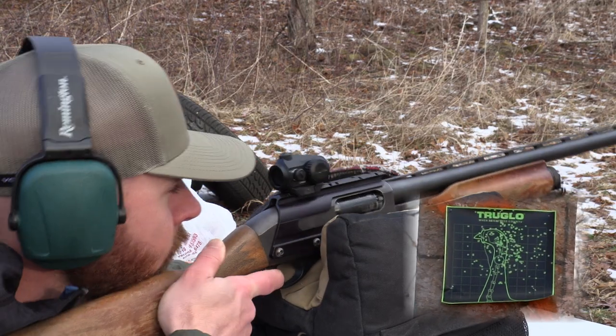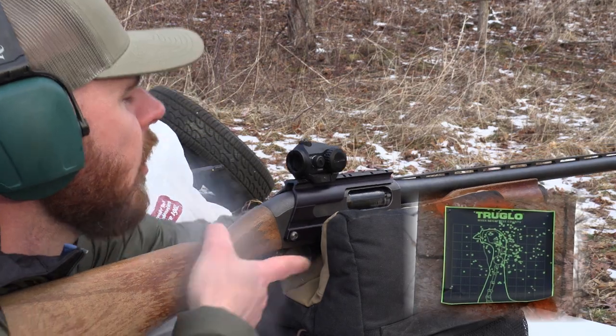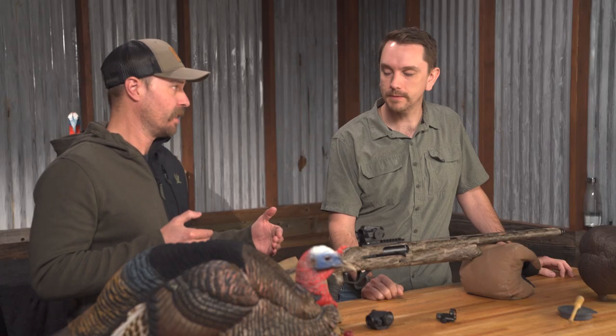Effectively, you're sighting in your shotgun, and it's going to aid in better patterning your shotgun as well.